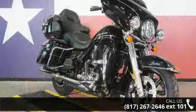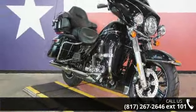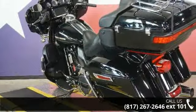If you are in the market for a brand new motorcycle, this might be the one. Let us put you on this bike today. Call or click to schedule a test ride.